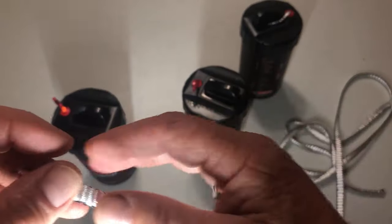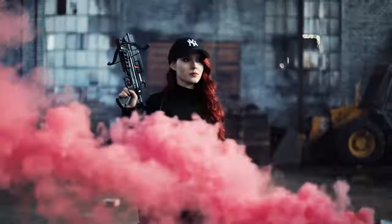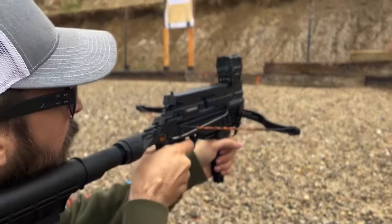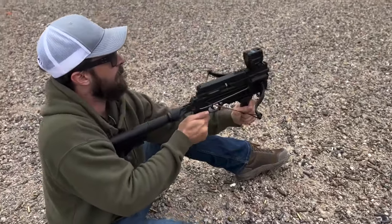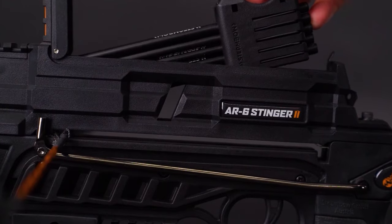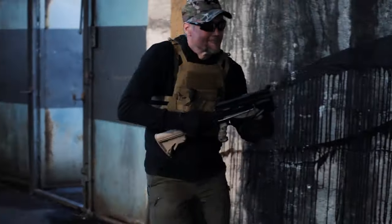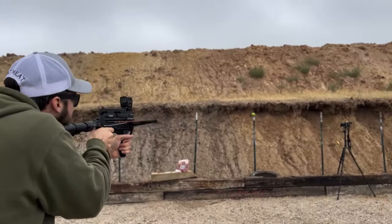Say goodbye to the frustration of not untangling, and embrace the convenience and reliability of the Rapid Rope Canister. Steambow AR-6 Stinger 2 — a weapon that wouldn't look out of place in a cyberpunk universe, but in reality is a highly efficient tactical crossbow. Designed for both lightweight portability and user-friendly operation, this crossbow can be easily wielded with a single hand, enabling you to swiftly and accurately fire up to six arrows before reloading. Ideal for both target practice and small game hunting, it boasts a maximum velocity of 220 feet per second and a power output of up to 15.2 foot-pounds of energy.